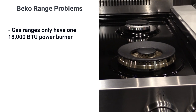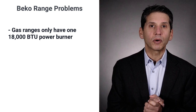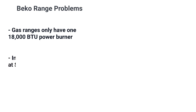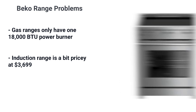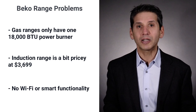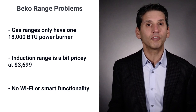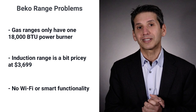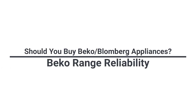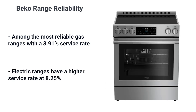Beko's gas-only ranges have one power burner at 18,000 BTU and decrease after that, whereas most other manufacturers have two power burners. Their induction range is a bit pricey at $3,699. Wi-Fi and smart functionality are missing in Beko cooking — you cannot control the range remotely. Smart technology is starting to evolve, allowing you to download recipes directly to your stove, so Beko could be at a disadvantage in the future for home connectivity. Beko is among the most reliable gas ranges with a 3.91 service ratio in the first year, though for electric ranges, the service rate is higher at 8.25 percent.